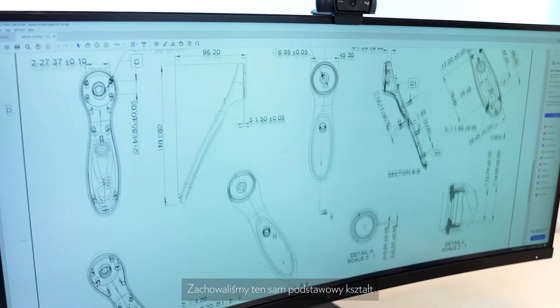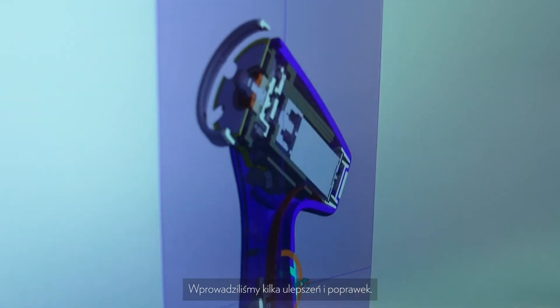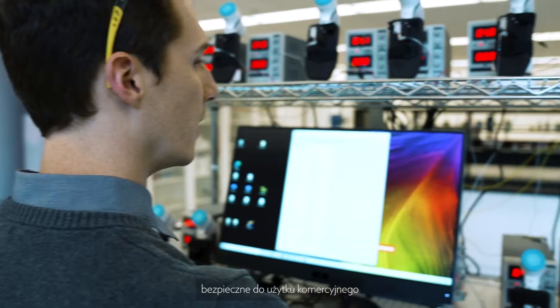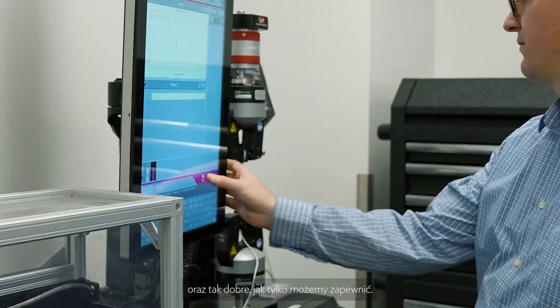We kept the same basic shape, that same classic look to it, but made some upgrades and improvements. The LumiSpa iO has undergone vigorous testing processes, ensuring that the features and their implementations on the device are to specification, are safe for commercial use, and are the best possible that we can provide you.